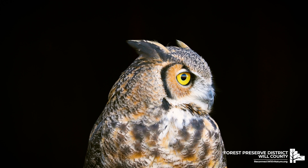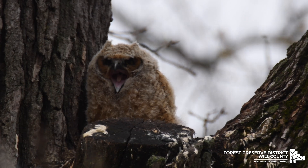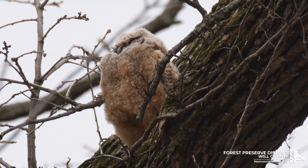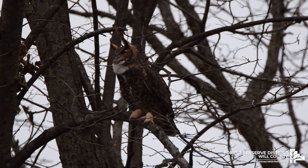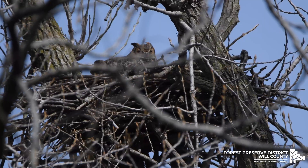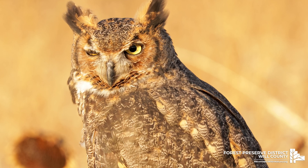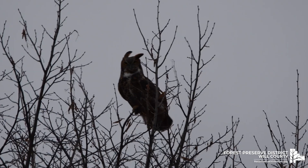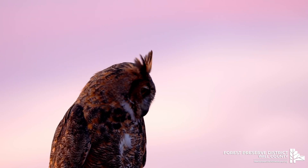Great horned owls live throughout North America. Here in the United States, you can find them in every state except for Hawaii. They can be found living in many different types of habitats including forests, deserts, tundras, and urban and suburban areas. When living in forested areas, they prefer places that are intertwined or close to fields.